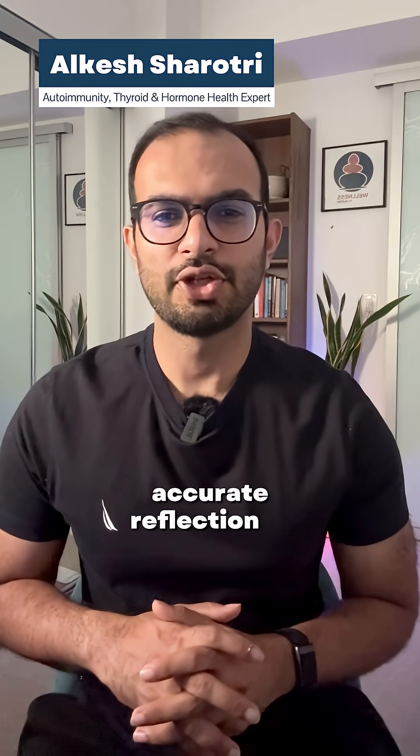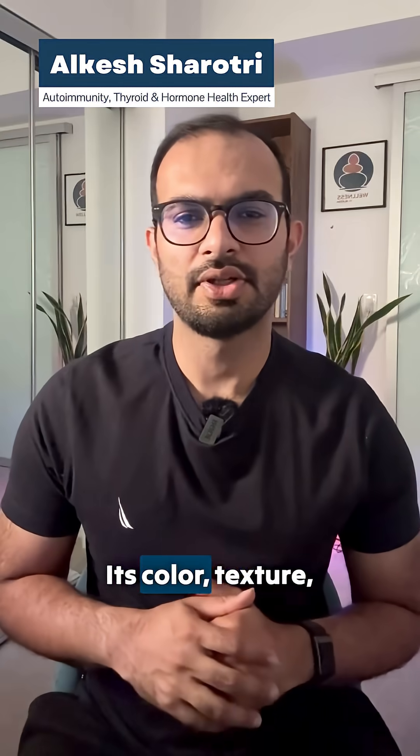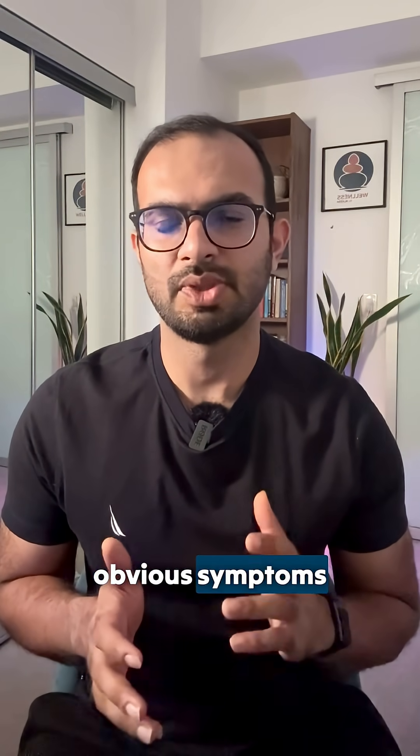The tongue is a surprisingly accurate reflection of internal health. Its color, texture, and coating often reveal early signs of imbalance before more obvious symptoms appear.